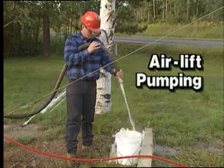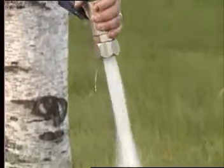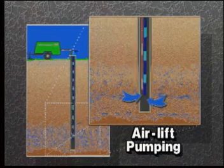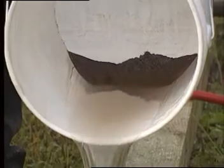Air lift pumping is another very effective method for removing loose debris from the water well. It is often used in conjunction with water jetting. The air lift pump is set into the bottom of the well, and as the air rises to the surface, it will take water and sediments with it.